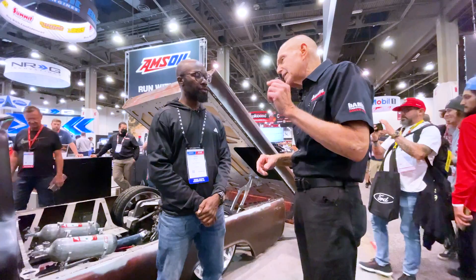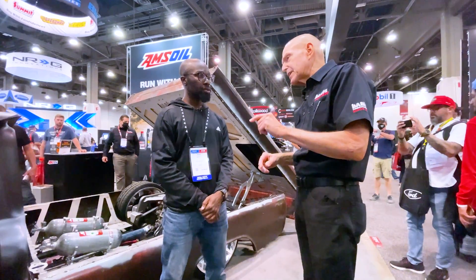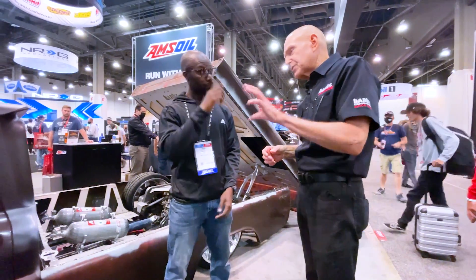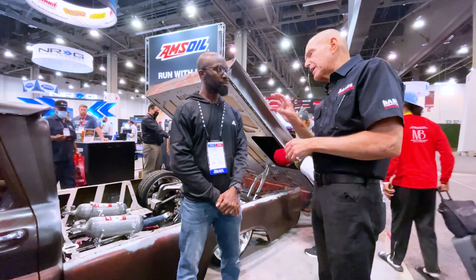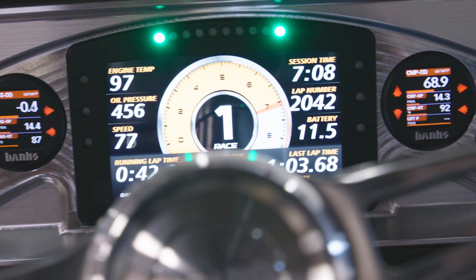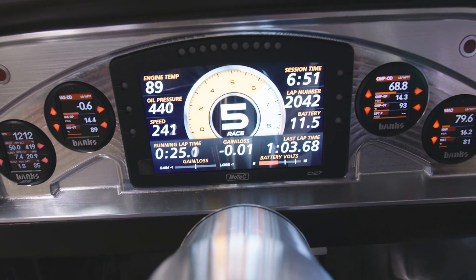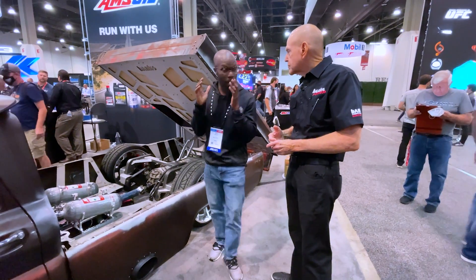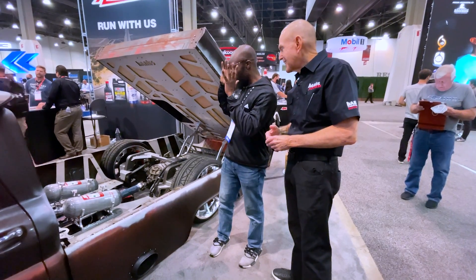Constant monitoring too — not only the normal values like oil pressure and water temperature, but we built the Super Gauge as a data logging device. We sell it as the Super Gauge or the Data Monster. The key is not the elemental values but the calculated values while you're driving in real time. We could talk about this thing for an hour.